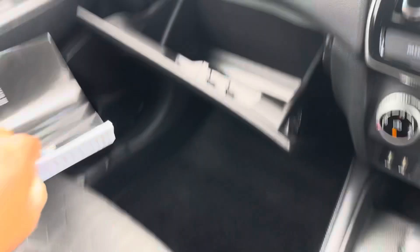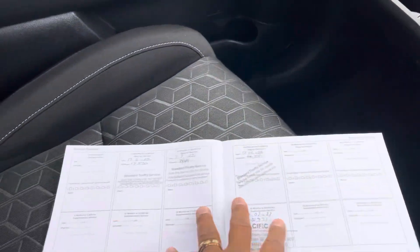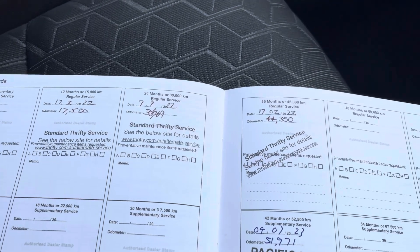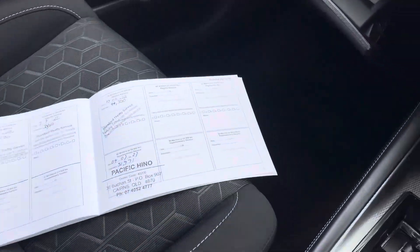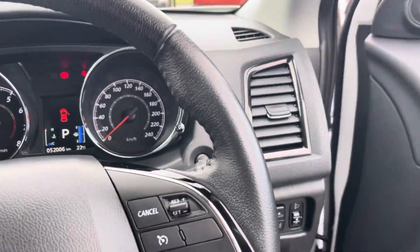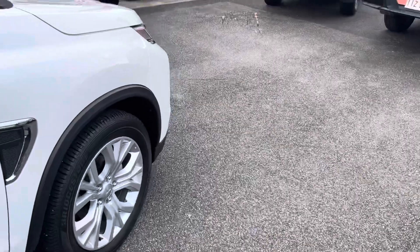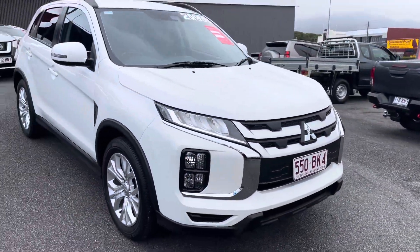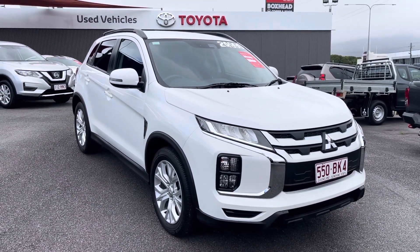You've got the glove box with the service history in here. I've got the service history that I've already talked to you about — as you can see: 17,500, 30,600, 44,300, and 51,900 kilometres. Fantastic. That brings us to the end of the video. Thank you very much, Kim, for your inquiry on this vehicle. If you have any questions, please do not hesitate to give me a call — I appreciate it, and hopefully we can make you a proud owner of this 2021 Mitsubishi ASX LS.